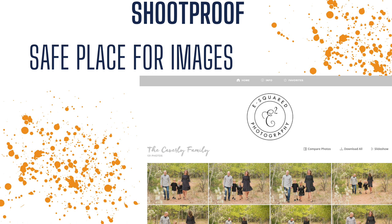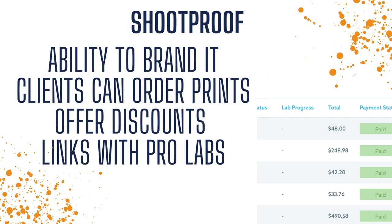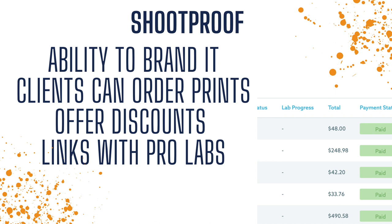This is a safe place for images — you don't have to worry about them getting lost. In ShootProof you also have the ability to brand it. Clients can also order prints through here, so you can set all of that up. You can actually offer discounts throughout the year to clients or specific clients. You can also link your print orders to professional photography labs for your clients to order from. ShootProof also links directly to a bank account, which is amazing. You can send emails here to clients — typically the only emails we send from ShootProof is their gallery link.